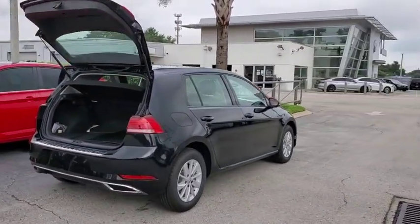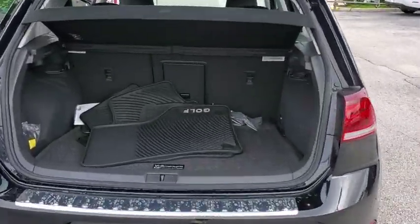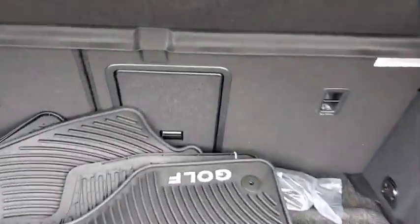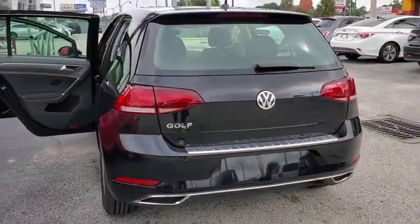Traction control. Power passenger seat. Dual airbags. Leather-wrapped steering wheel. Alloy wheels. Power steering. Four-wheel disc brakes. Compass. Trip computer. Electronic stability control.